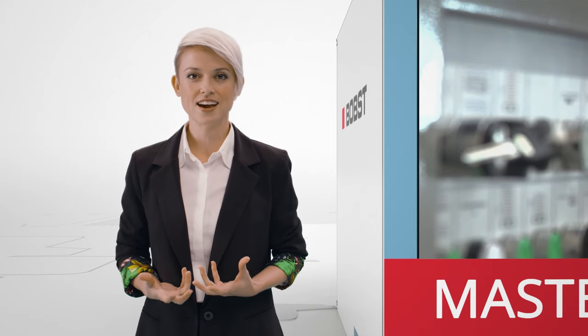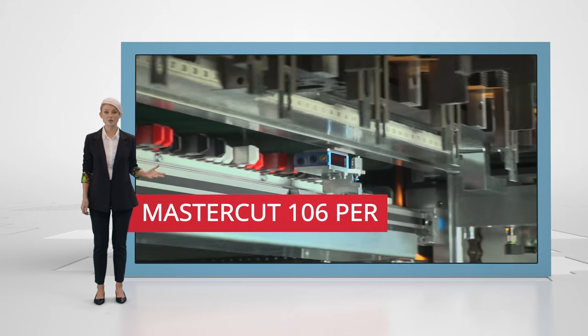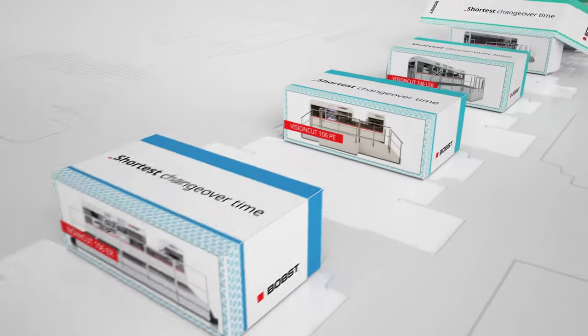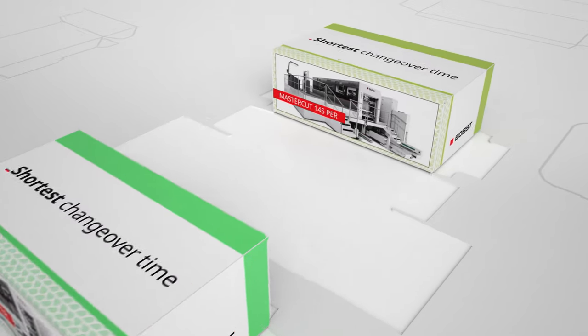Automation is a key factor in ensuring efficient production processes and dramatically reducing changeover time. With the new automation features implemented in the MasterCraft 106, we guarantee a 15-minute job change — and that, my friends, is a world record. Going forward, automation features will be available for all our die-cutting machines to guarantee unbelievably short changeover times.